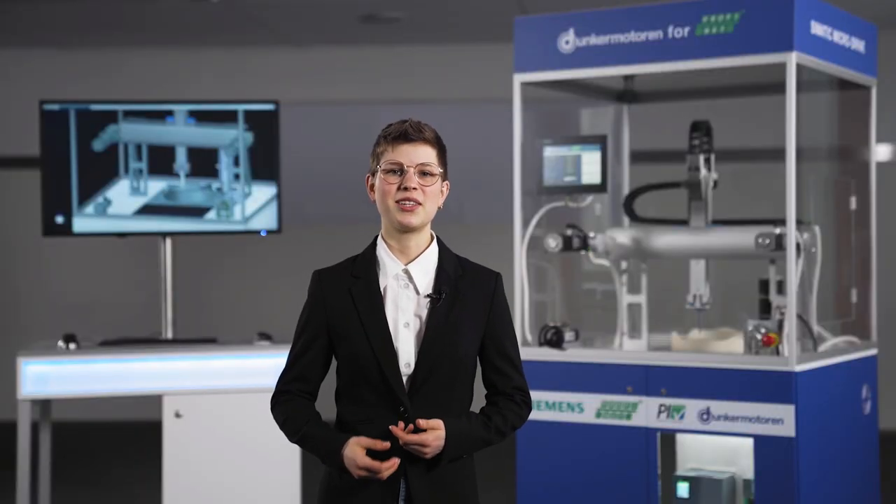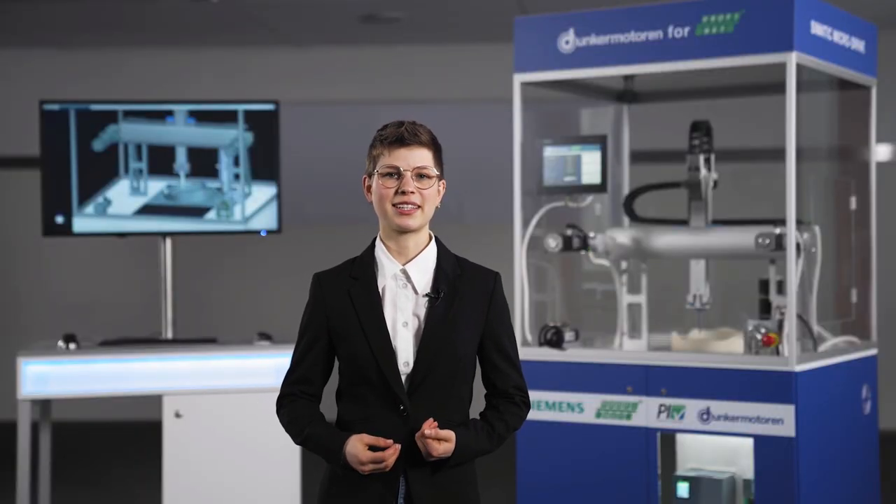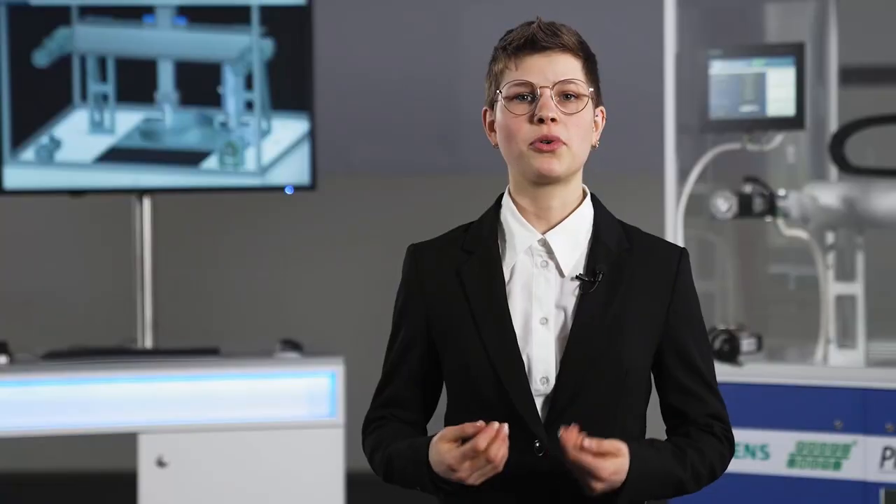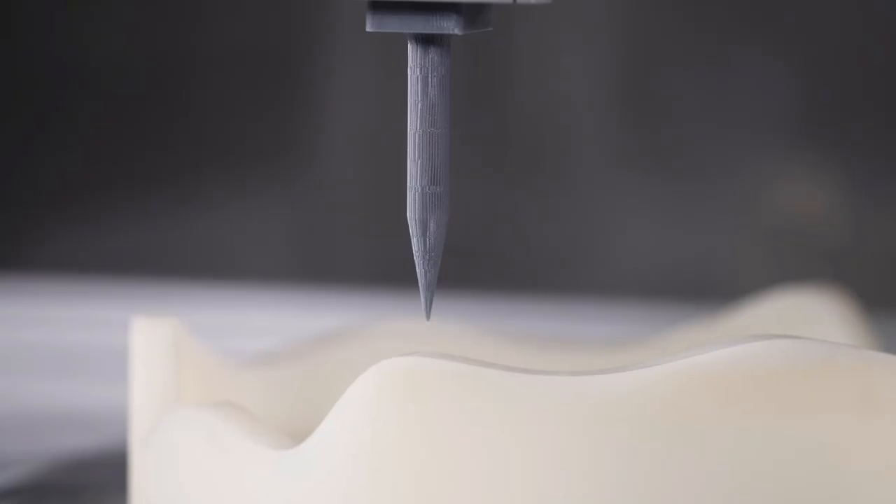Our goal is to demonstrate the advantages of our PROFINET drives to our customers in a trade fair demo. How we achieve this will be explained by my colleague Michael Burgert, product architect at Dunker Motoren.